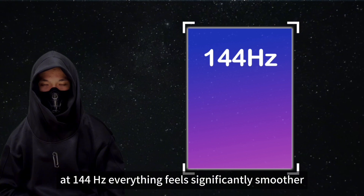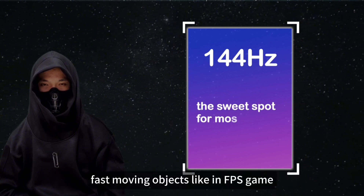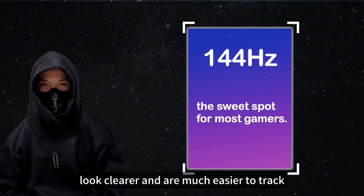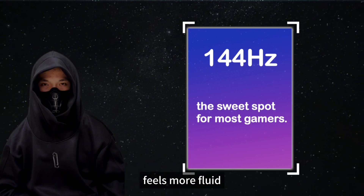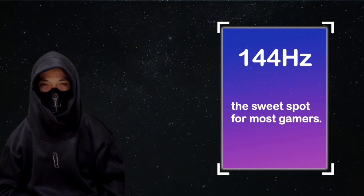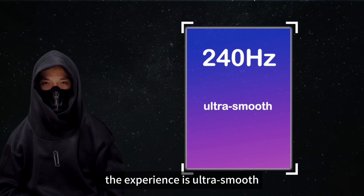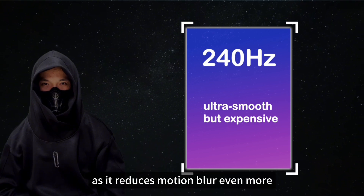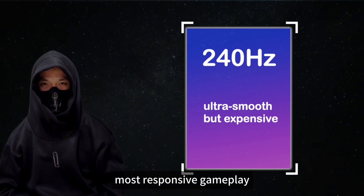At 144Hz, everything feels significantly smoother. Fast-moving objects like in FPS games look clearer and are much easier to track. The motion blur is minimized and the image feels more fluid — this is the sweet spot for most gamers. With a 240Hz refresh rate, the experience is ultra smooth. Pro gamers especially love this, as it reduces motion blur even more and offers the sharpest, most responsive gameplay.